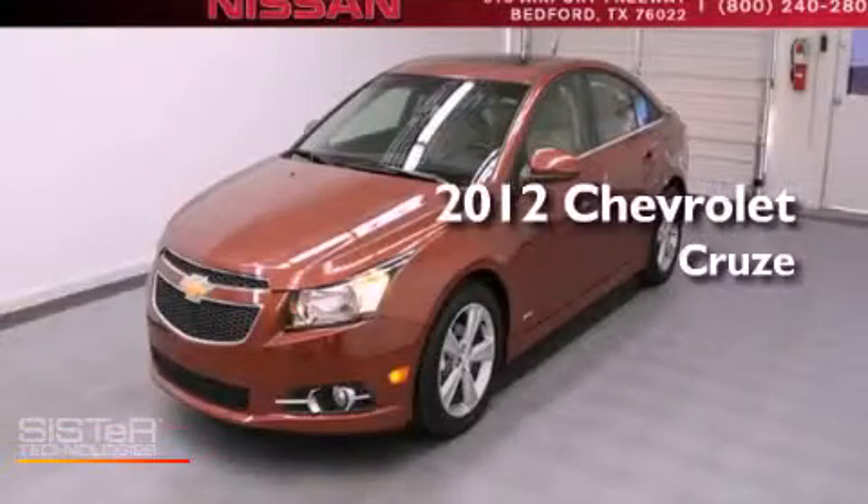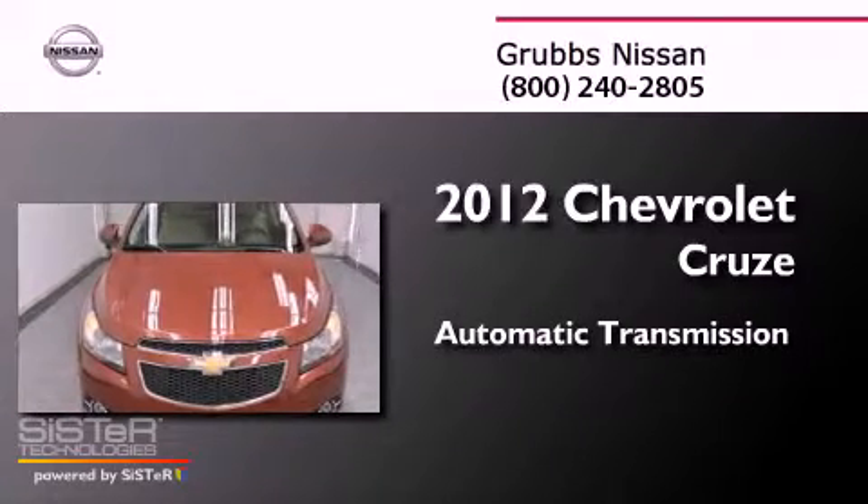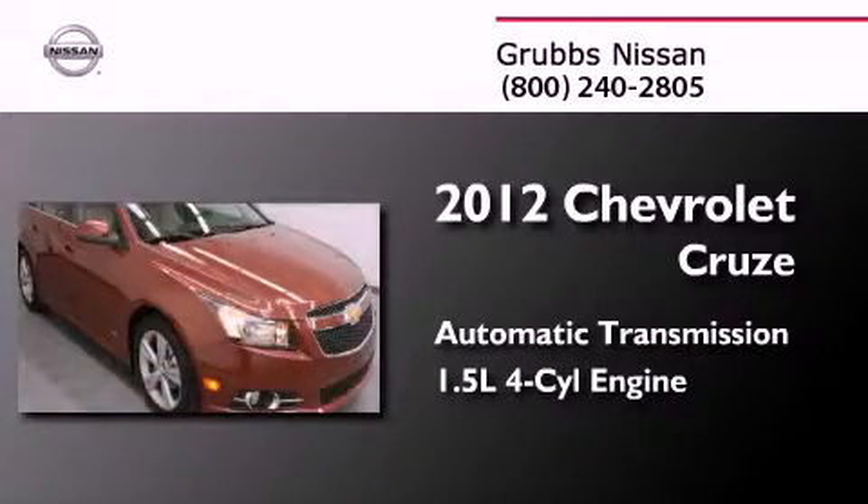This is a 2012 Chevrolet Cruze. This car has an automatic transmission and an inline four-cylinder engine.